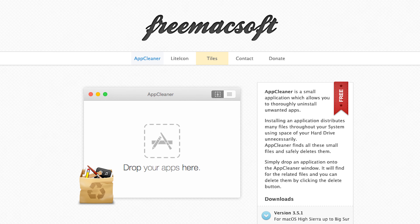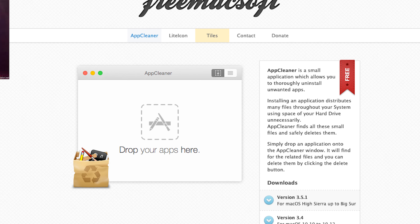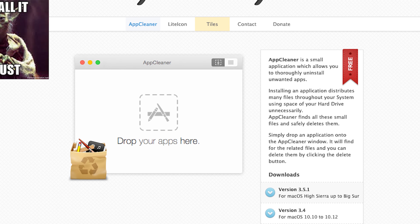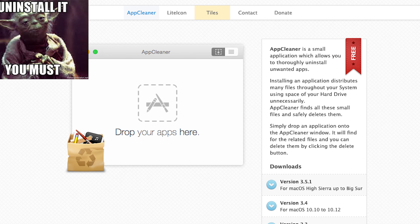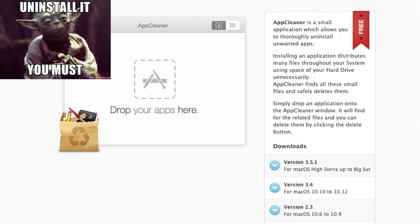The first app is called App Cleaner, and I love this one because it keeps my Mac clean and out of the junk. App Cleaner is a small application which allows you to truly uninstall apps you no longer need. When you install something, it outputs files and shortcuts everywhere it desires. But with this app, you can find all those small files and safely delete them. You will also find related files that the program has created.